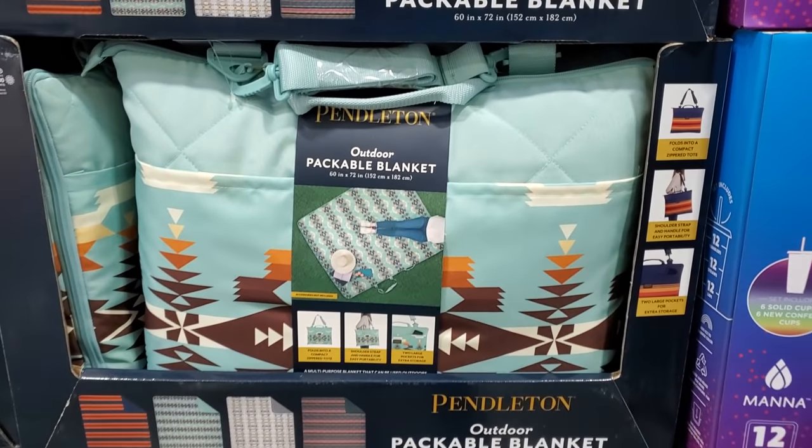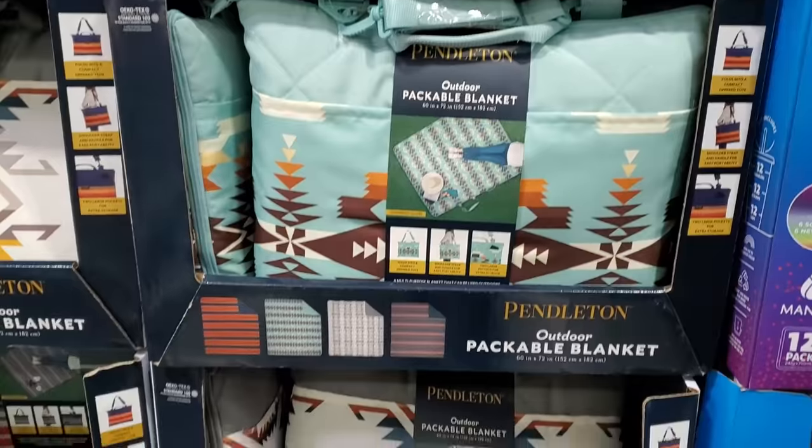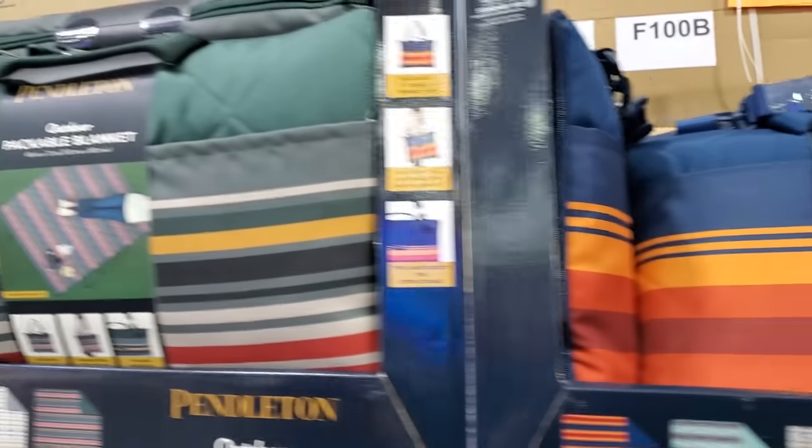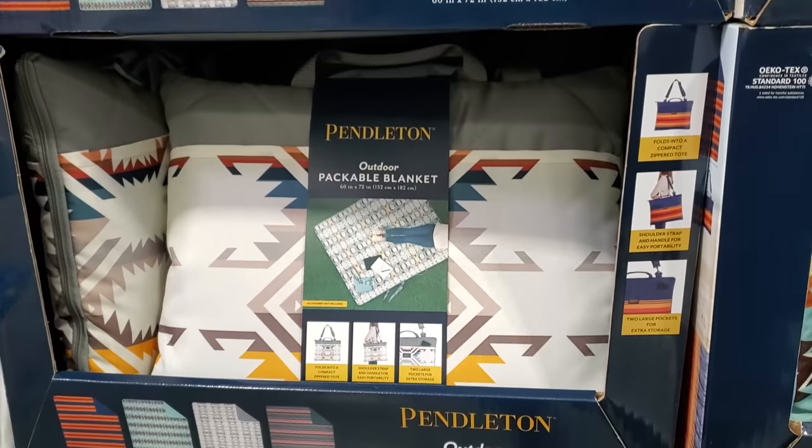$25 outdoor blanket. Oh, I like that print a lot. It also has it in blue, a green color, and the gray. That just reminds me of everything from like the 70s and 80s.